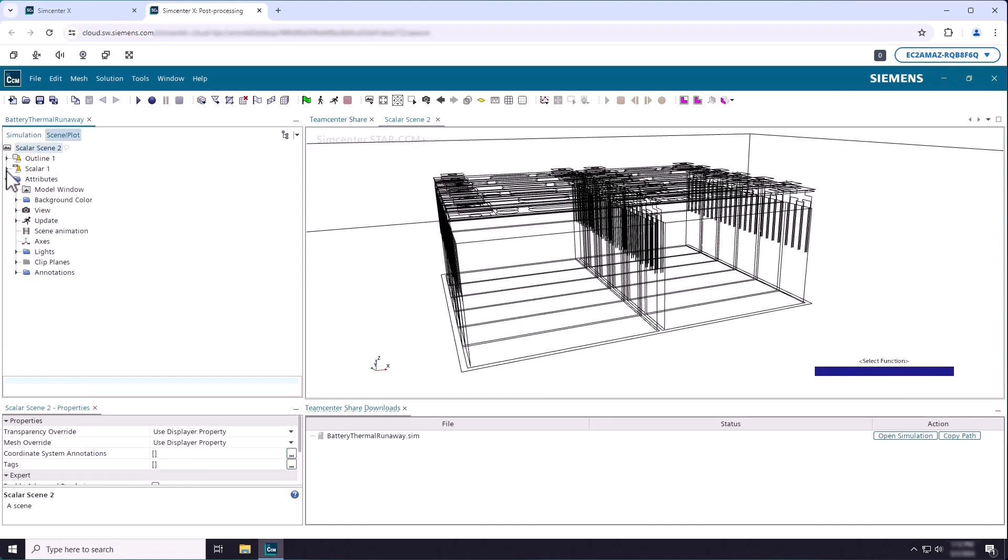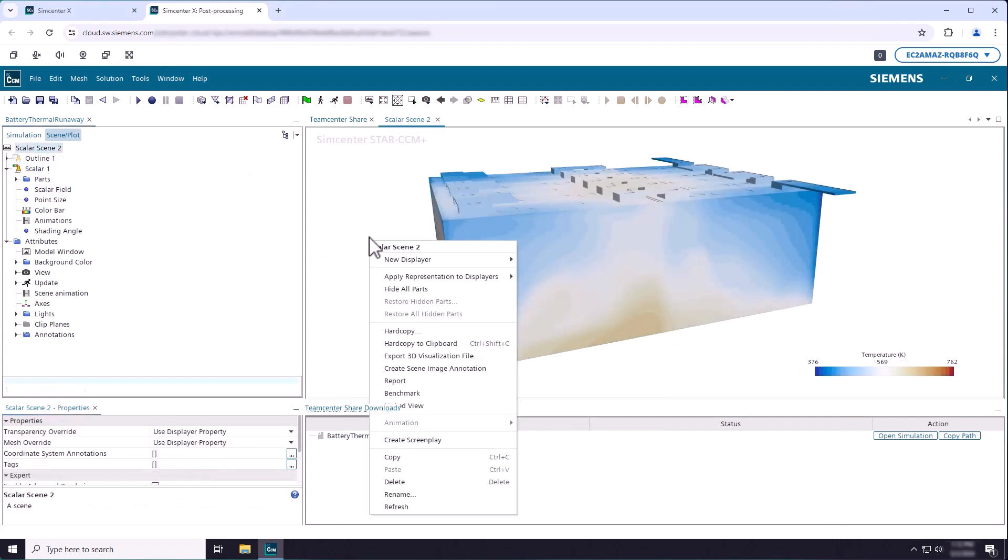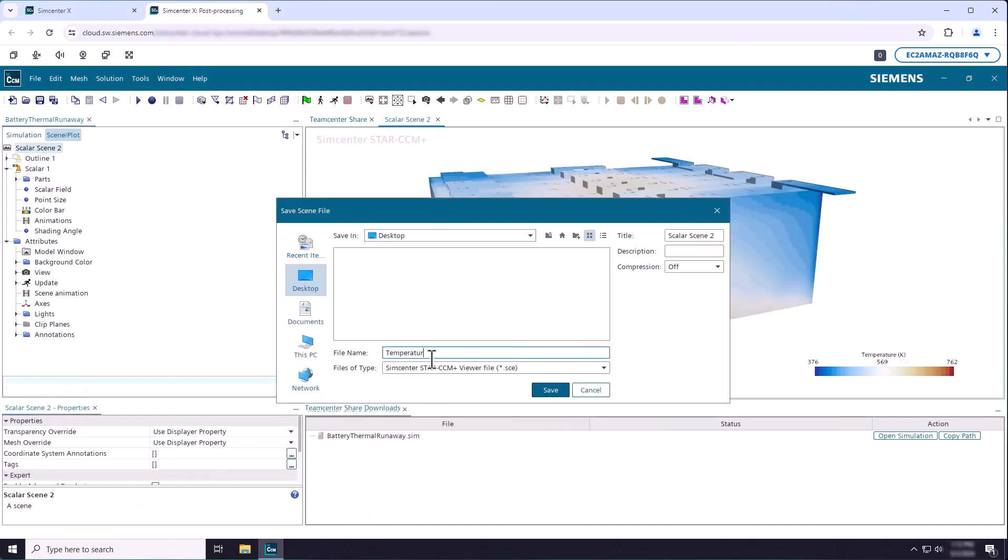This includes a remote desktop environment for CFD simulation setup or post-processing and a cloud HPC service to run simulations on on-demand virtual clusters.